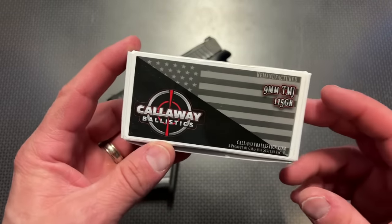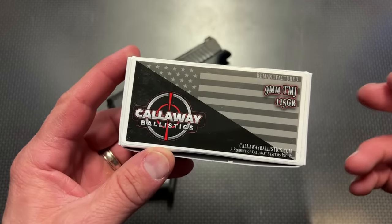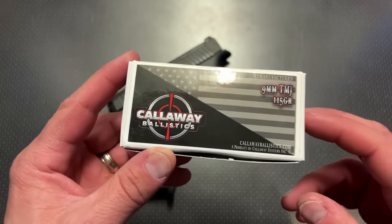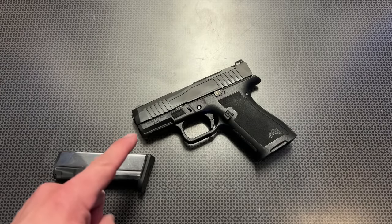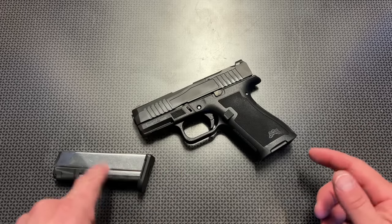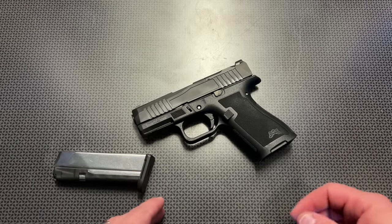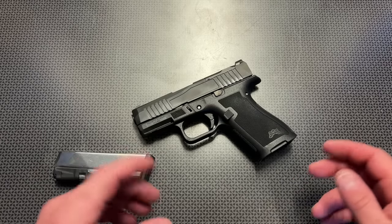Before we dig in, I want to give a huge shout-out to Callaway Ballistics for sponsoring the channel. Use code 704TACTICAL for 5% off and free shipping on orders over $200 — they just did a restock on some of the most affordable 9mm. There's no point watching this overview if the gun isn't reliable, and it is. It was 100% functional from the first shot to the last across the couple of range trips I took it on, with no issues whatsoever.